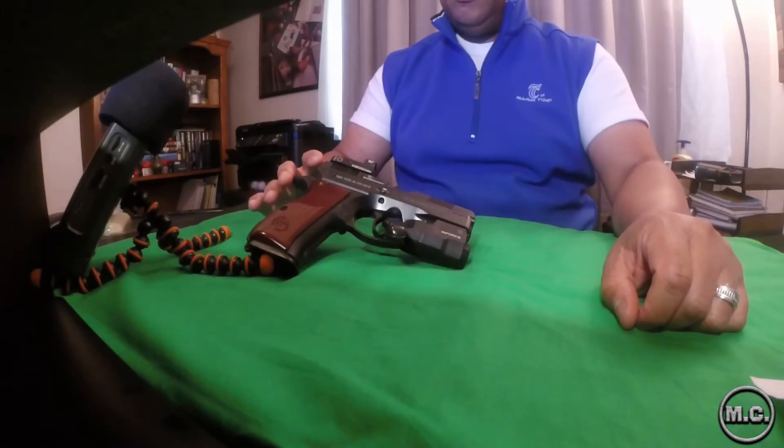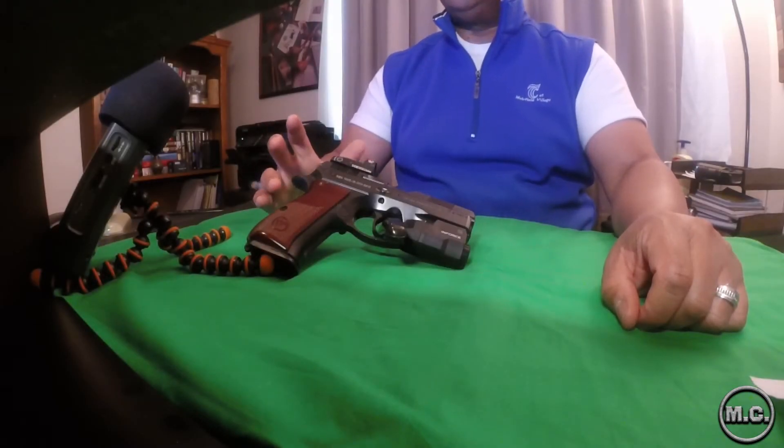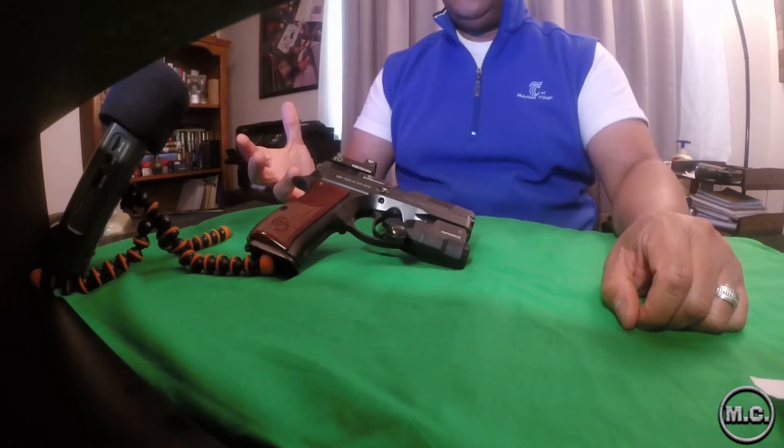Let's get the specs out of the way. If you don't live in a restrictive state like I do, your normal magazine capacity will be 14 rounds — but here in California, we are 10 rounds only. It has an aluminum frame, which to me is amazing because it just feels like an absolute firearm in your hand. It's not a plastic wonder; it feels like a gun, but it's not too heavy — just that perfect Goldilocks size.